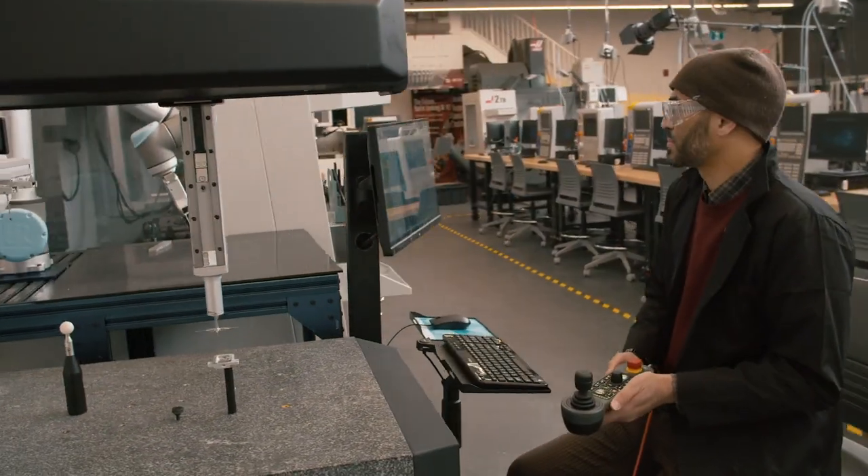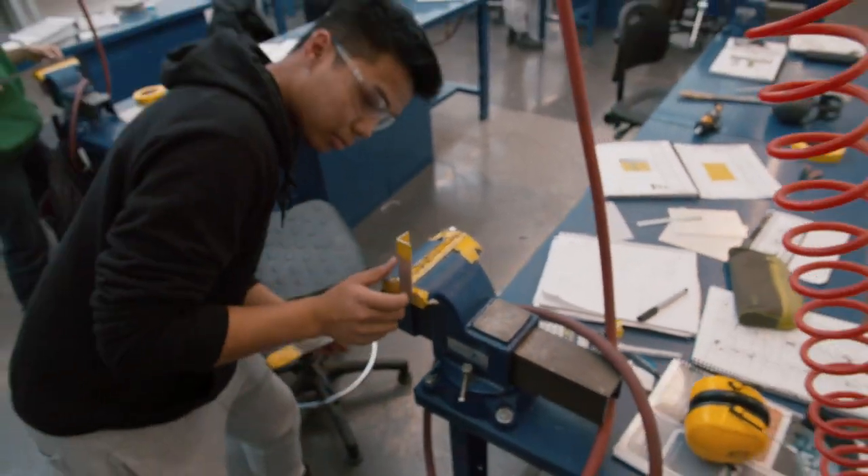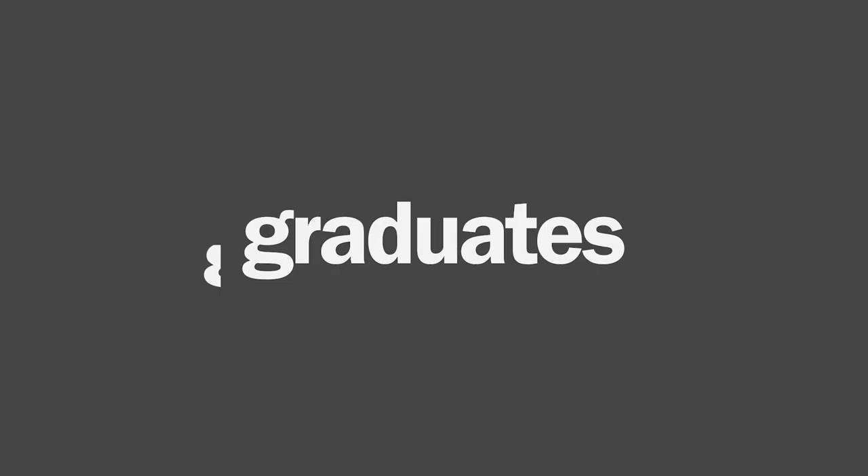Industry comes to Centennial College to hire our grads because we've proven that our grads are job ready. We do a lot of work with industry to determine their needs, and we integrate those needs into our curriculum so that when our graduates complete their program, they're ready to start the job.